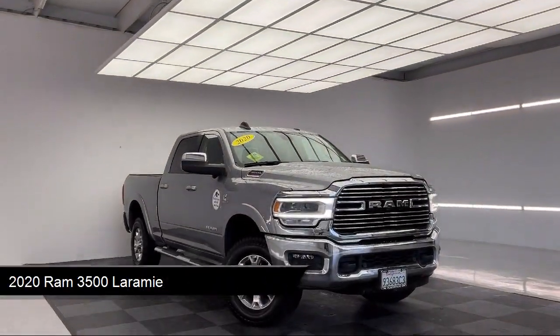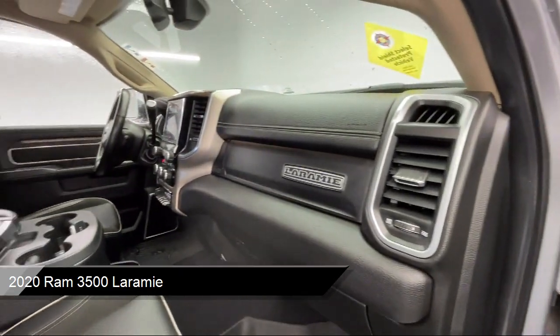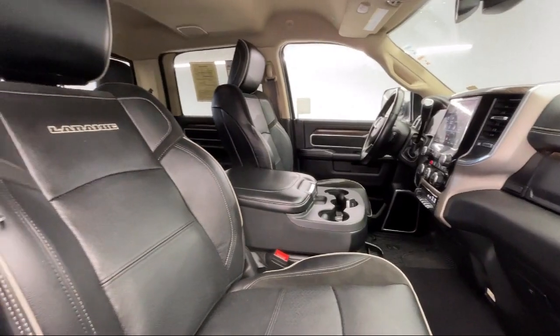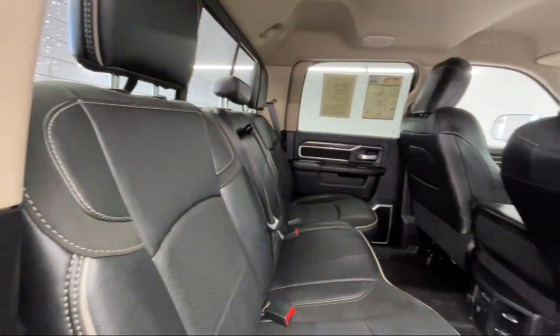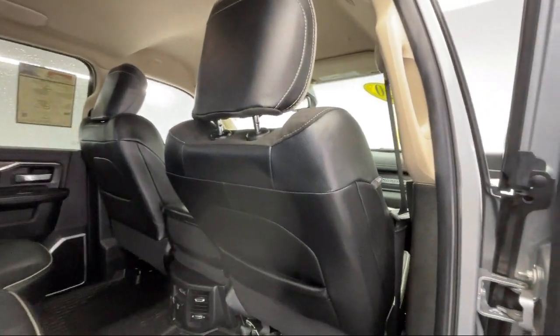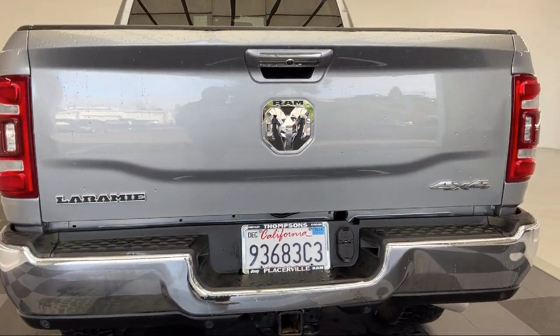It comes equipped with premium synthetic seats, smart device integration, auto dimming rear view mirror, four wheel drive, tow hooks, CTR stop lamp with cargo view camera, MP3 player, LED headlights, Uconnect Nav with 8.4 inch display, leather steering wheel with auto tilt away, and has less than 80,000 miles on the odometer.